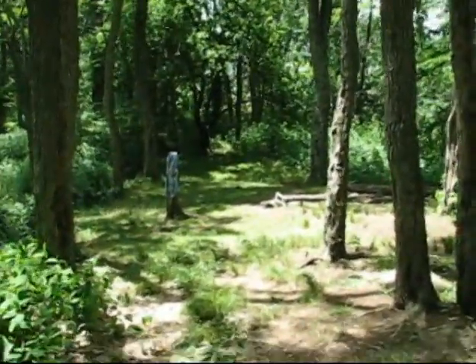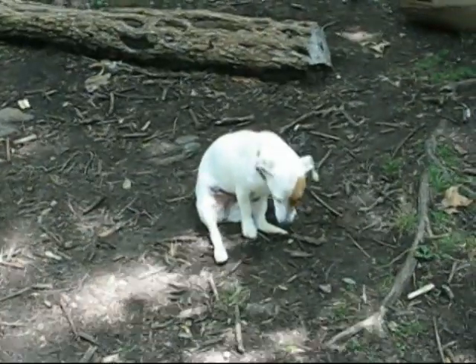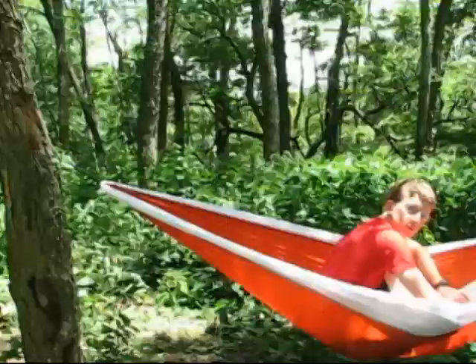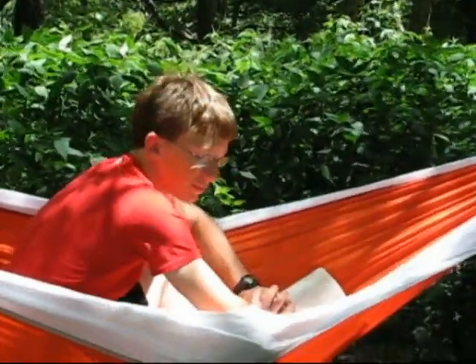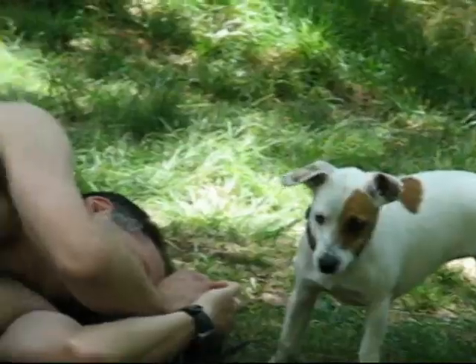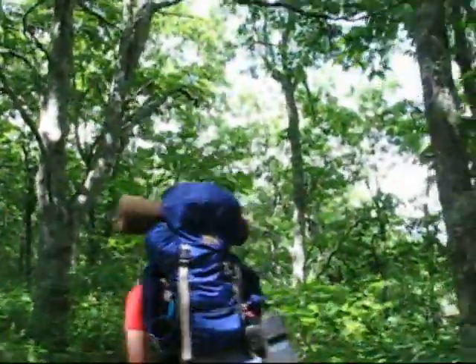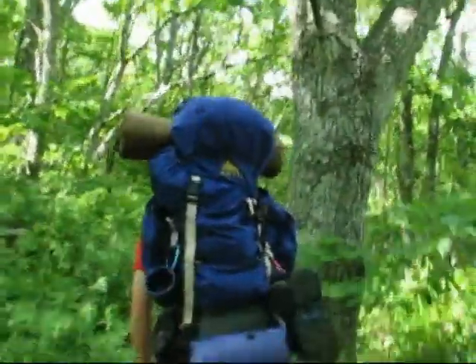We've made it to Deep Gap. Everybody's hunkering down here for a nap. Stella looks pretty pooped. Got my trusty hammock here. I'm reading my book — trying to take a nap, Stella. The trail up Cold Mountain is pretty much just a trail up a mountain. It's a lot of work, but Stella seems happy though.